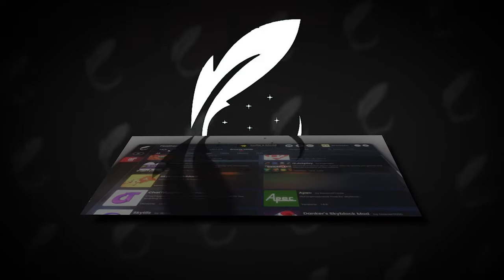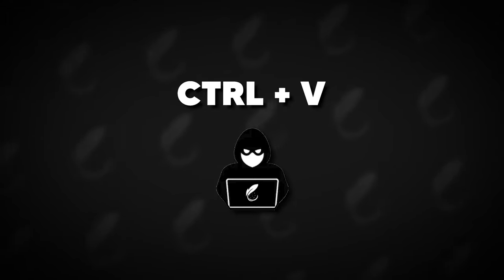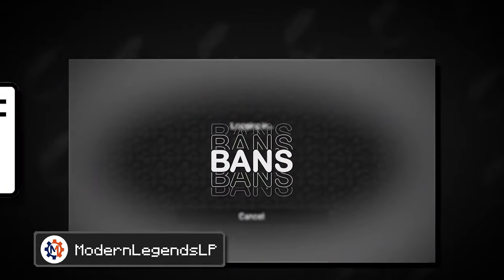Do you still remember FeatherClient? That client that was caught straight up stealing code from other clients as well as suspected of scamming their customers. I took a look at this issue in a previous video already. Now new proof has been found against FeatherClient — they are apparently trying to get access to your webcam without permission in order to spy on you. Let's get into it.